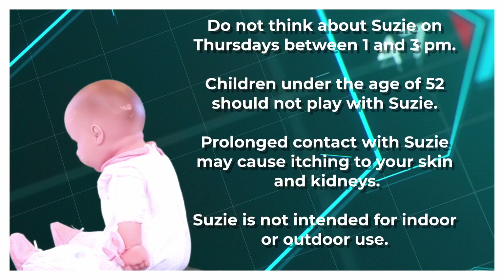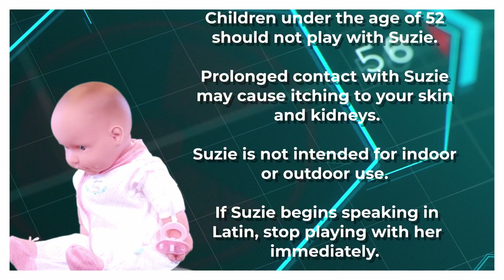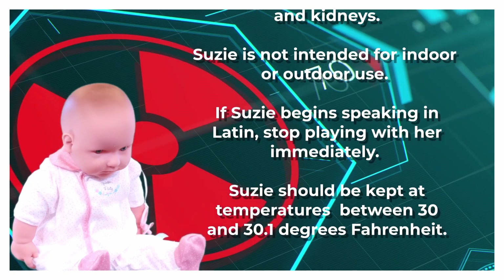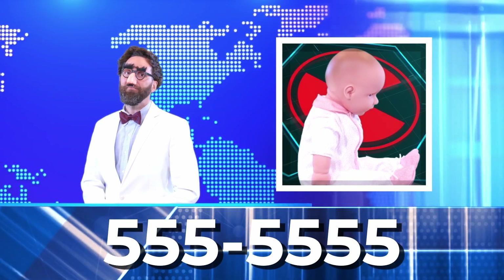Prolonged contact with Susie may cause itching to your skin and kidneys. Susie is not intended for indoor or outdoor use. If Susie begins speaking in Latin, stop playing with her immediately. Susie should be kept at temperatures between 30 and 30.1 degrees Fahrenheit. If Susie's eyes begin to glow and smoke comes from her ears, apologize to her and call customer service at 555-5555.